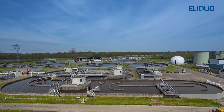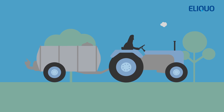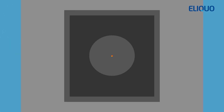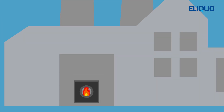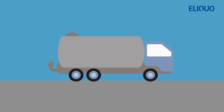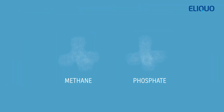Sludge is produced during two sedimentation phases of the treatment process. In the Netherlands, the agricultural use of sludge is strictly prohibited. Therefore sludges must be incinerated in dedicated facilities. The cost of transportation and incineration of sludge is high, and valuable resources such as energy and nutrients are lost during the incineration process.